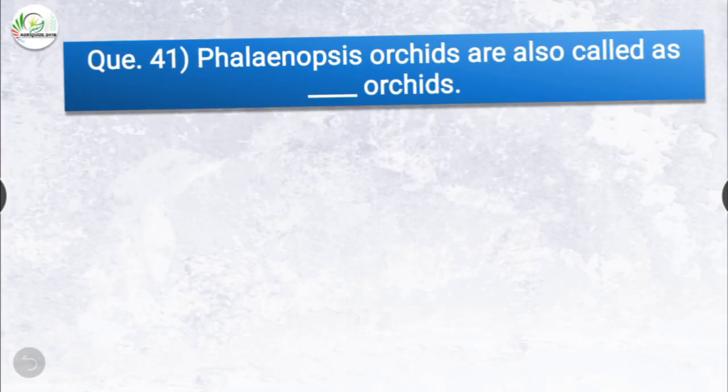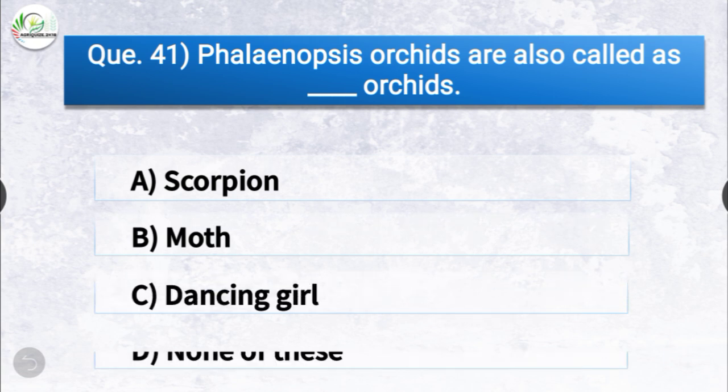Question number forty-one: Phalaenopsis orchids are also called as dash orchids. The options are scorpion, moth, dancing girl, or none of these. The correct answer is option B, moth. Phalaenopsis orchids are also called as moth orchids.